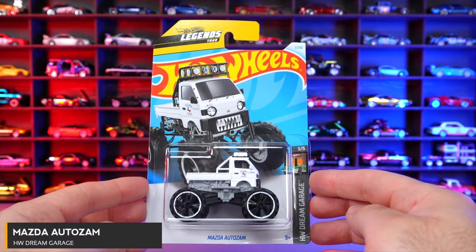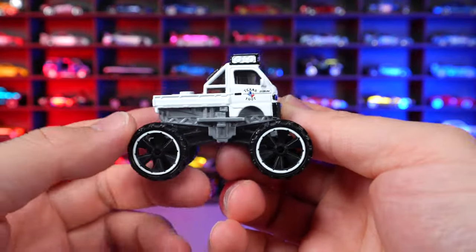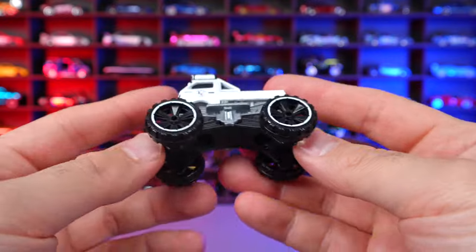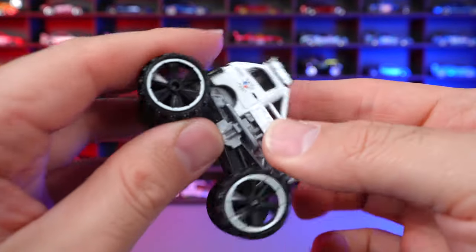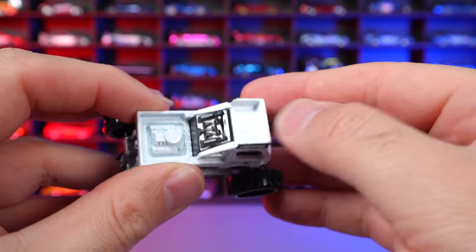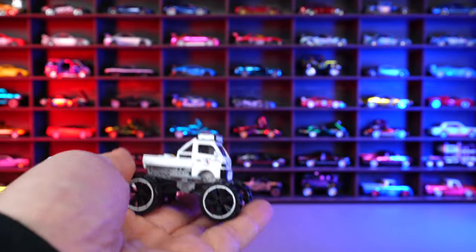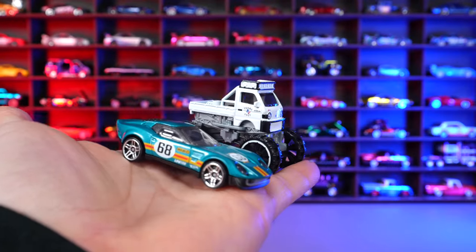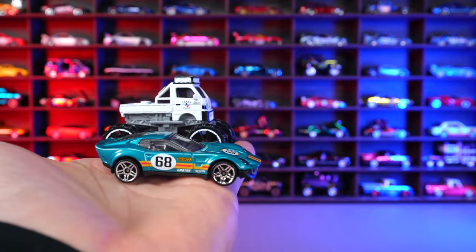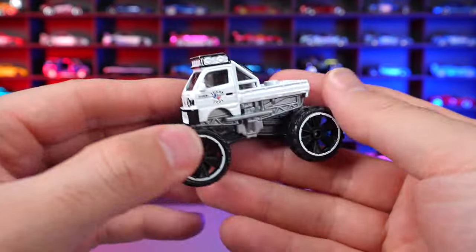Mazda Auto Zam from HW Dream Garage — the Legends Tour winning car. I've been waiting to open this one. It really reminds me of a jacked up Mighty K with that big wheel and tire combination — just look at the size of it. It rolls really, really nicely. It's got storage on the top and things in the back. Comparing it side by side with the El Segundo Coop, you can see just how much bigger and taller this Mazda Auto Zam is. Such a cool car — I know collectors will want to get their hands on this.